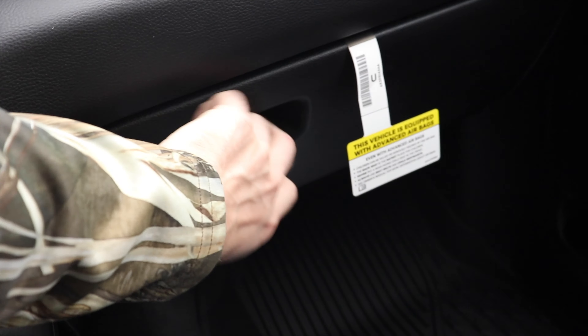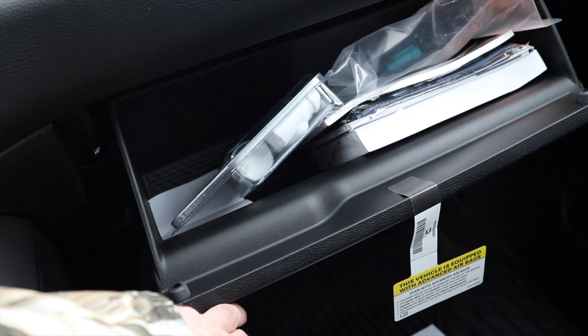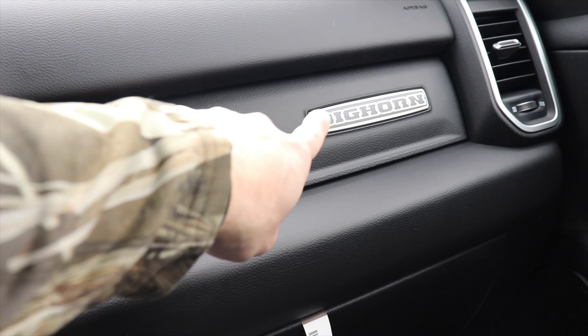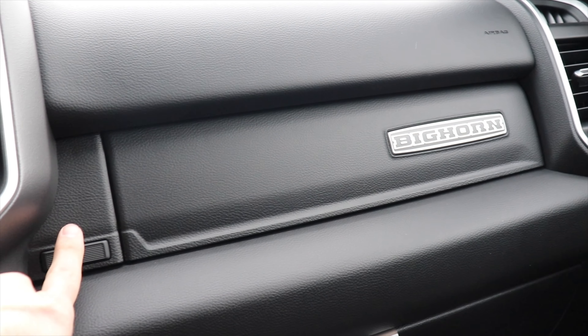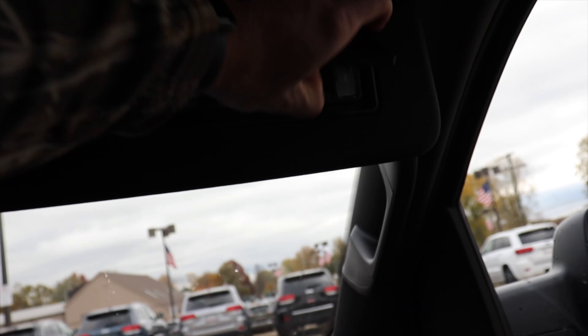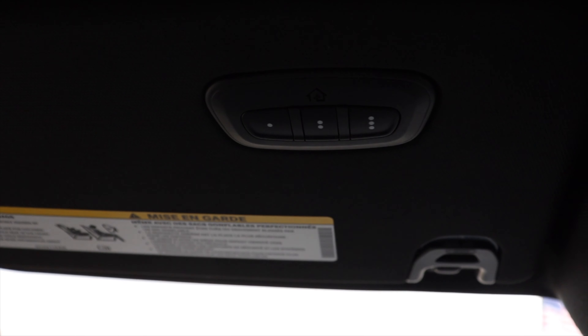Here's a closer look at the Bighorn cloth seats. The floor mats are included. Your first glove compartment is pretty big for this size of vehicle, and then you have your upper glove compartment with the Bighorn logo on it — push this button and it is LED lit.